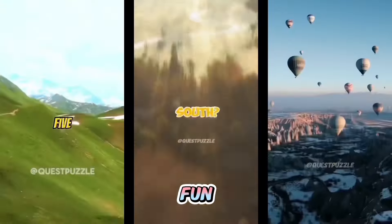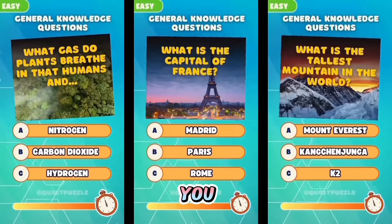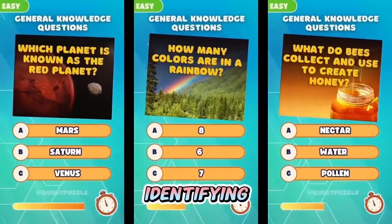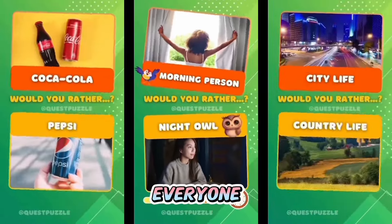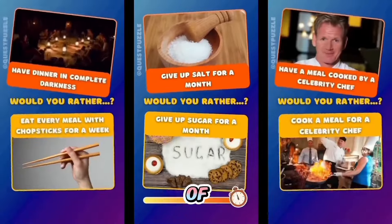If you're a fan of quick, fun challenges, then our short format guessing games are perfect for you. From guessing movie quotes to identifying famous landmarks, we've got something for everyone. Why not take a break from your day and join us for a few minutes of excitement.